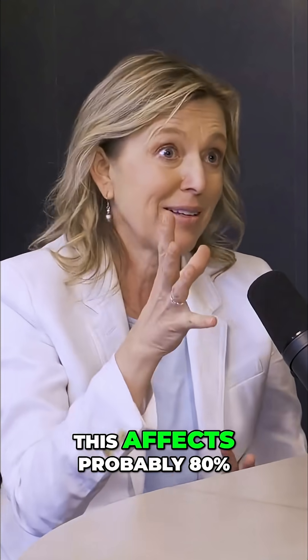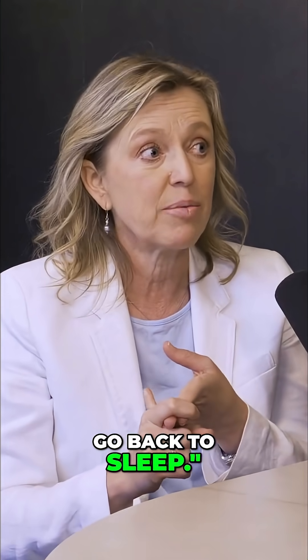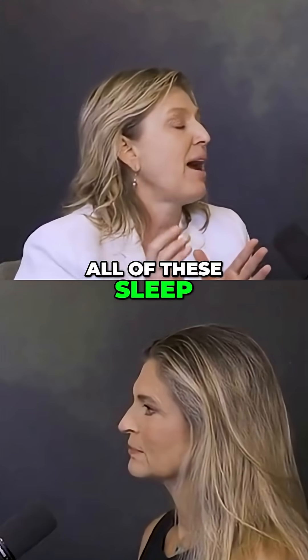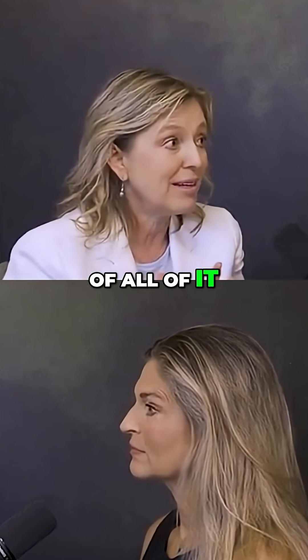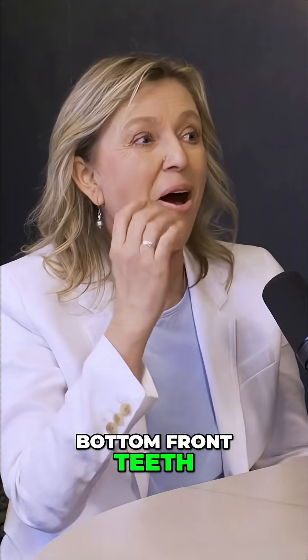This affects probably 80% of the population. So many people struggle with sleeping issues — waking up in the middle of the night and not being able to go back to sleep. We try all of these sleep hacks and different things, but at the root of all of it, you're not getting enough air, and it's wearing out your bottom front teeth. All of these are signs.